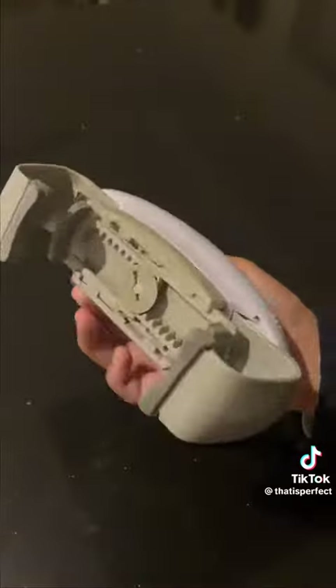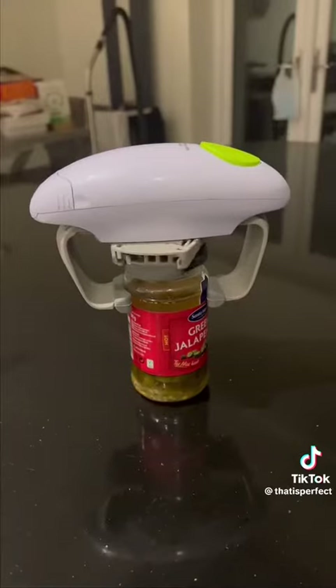If you struggle to open jars, this is an automatic jar opener which can do it for you in just a click of a button.